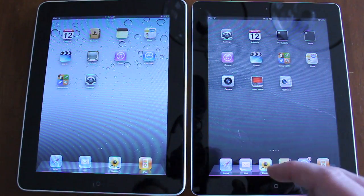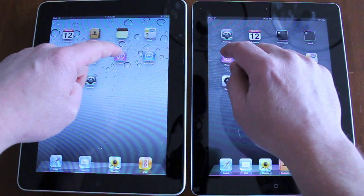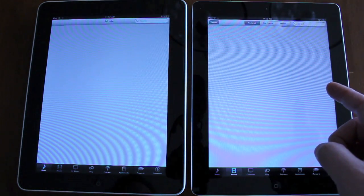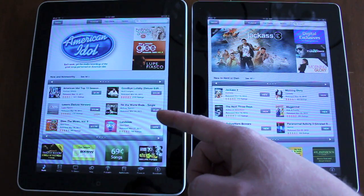The next test we're going to do is launch iTunes and see which iPad is faster. iPad 2 is done. First generation is done.